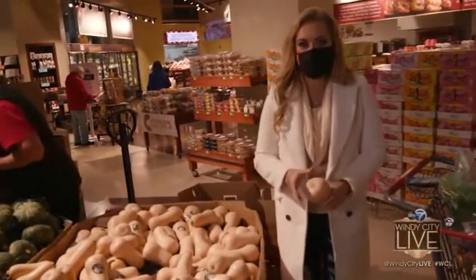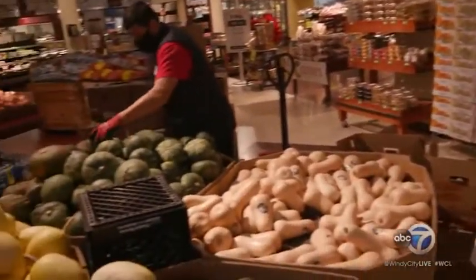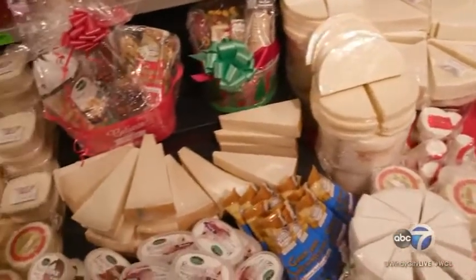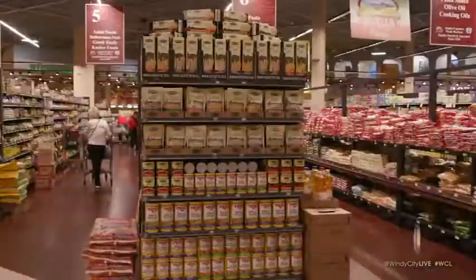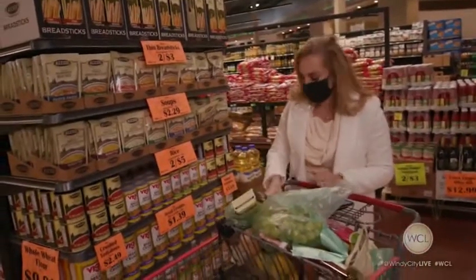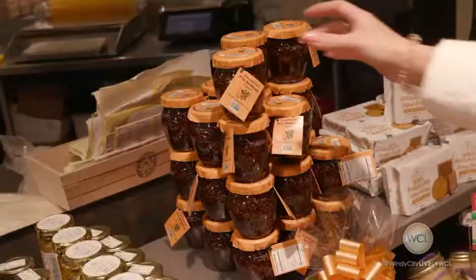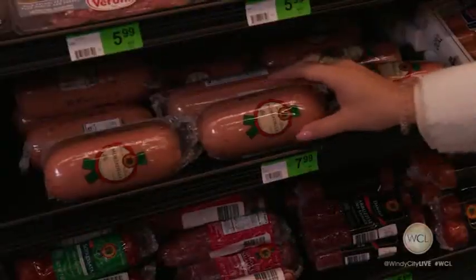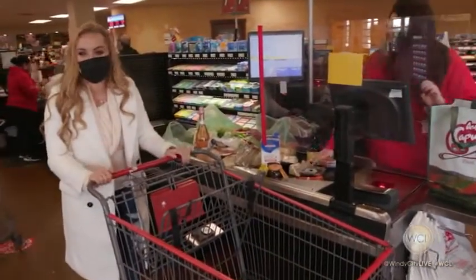Here's our butternut squash. Now here's my best tip: always check if your grocer has it pre-cut — it's a huge time saver. I love ethnic stores like Angelo Caputo's because they have these amazing cheese and charcuterie areas. All of this we could use in our cheese platter. What is an authentic Italian antipasti platter without some gorgeous breadsticks? Alessi has this awesome product called the Porcini Risotto, and it's going to go so well with some butternut squash. This is going to be the best antipasti platter ever. Time to check out and go home and cook all this delicious stuff for our Thanksgiving.